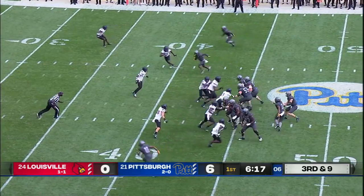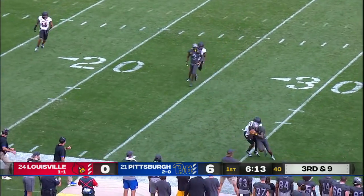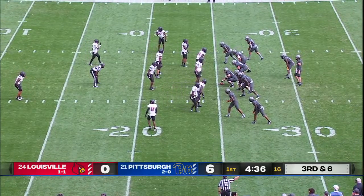Down and nine here for the Panthers. Pickett zips it down the field, and that is the first catch of the year for Taysir Mack. They converted earlier in this drive going to Taysir Mack.